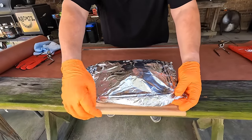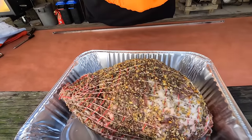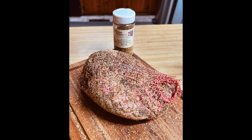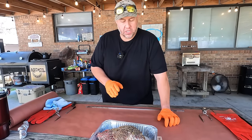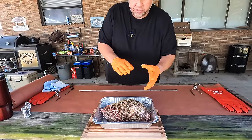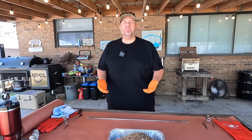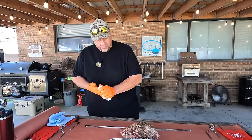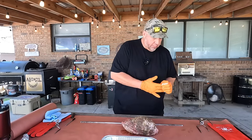So the boneless leg of lamb is imported Australian lamb from our local butcher shop, netted. I pre-seasoned it yesterday evening using a rosemary garlic rub from the butcher shop, and I added just a little bit more salt to it. We're going to put this on the rotisserie spit — this is the first time I've done one like this, so we're learning. No matter what you do, it's going to be good.